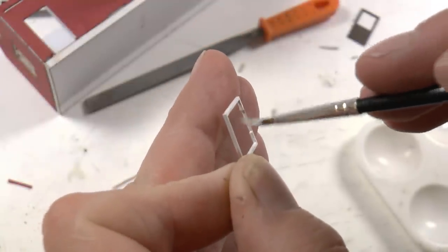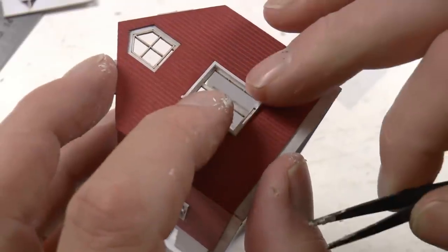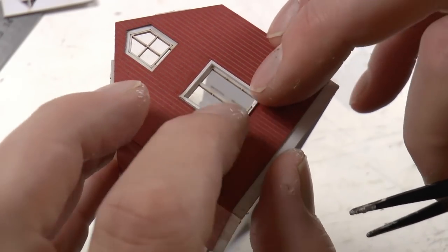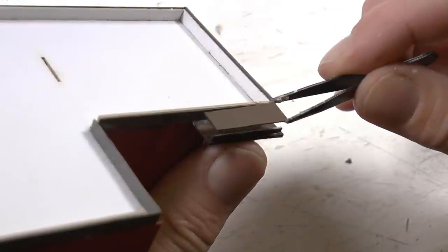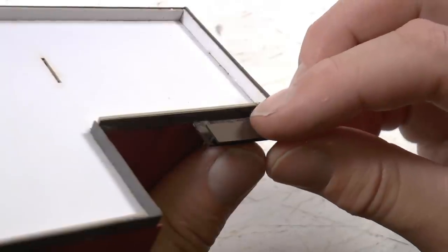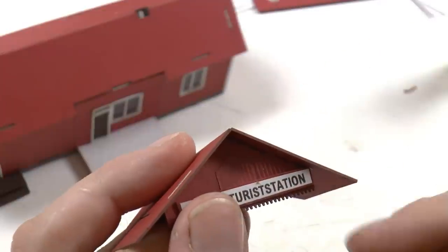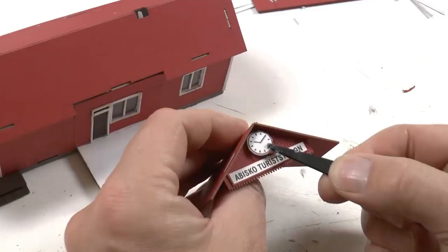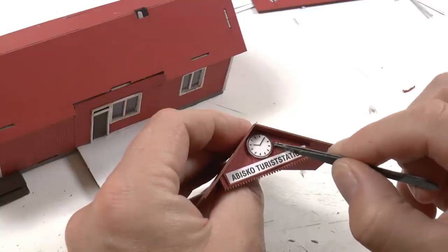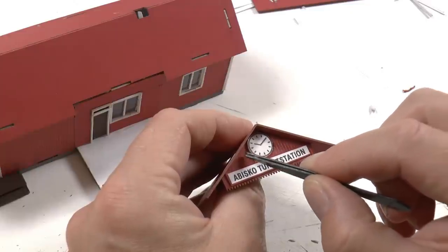With the modifications to the windows and everything, this building didn't take more than two days, which is about 15 hours. The leftover parts from the big entrance on the side become stairs. The sign needs to be glued in place — Abisko Tourist Station — and the clock, permanently set to 10 minutes past 10.